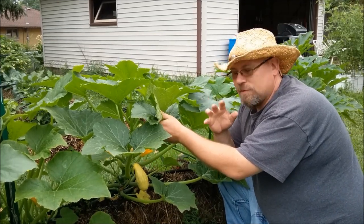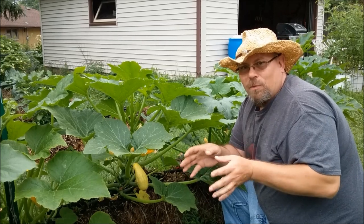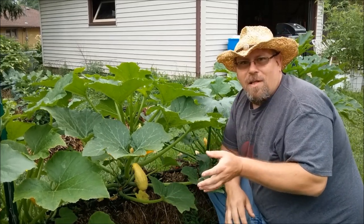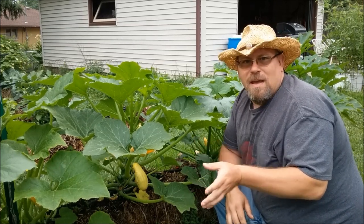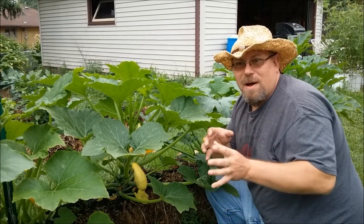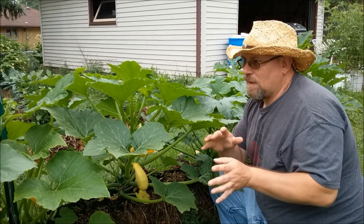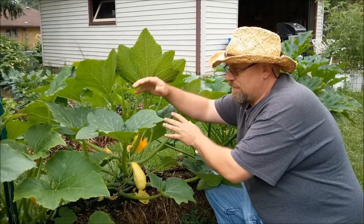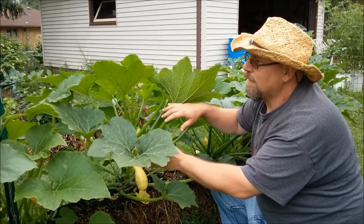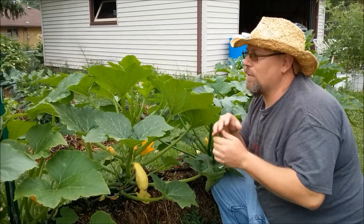One nice thing about squash blossoms — if you pick them, dip them in an egg wash, bread them with some cracker crumbs, and fry them in real butter, they are the best thing in the world to eat. Around here we call them 'summer morels.' A morel is a springtime mushroom found from Georgia all the way up into Canada. They only pop out of the ground for about two or three weeks a year, so they're a real delicacy. These fried blossoms are the closest thing flavor-wise to a morel you can find in the summertime. Oh, look — a bumblebee!